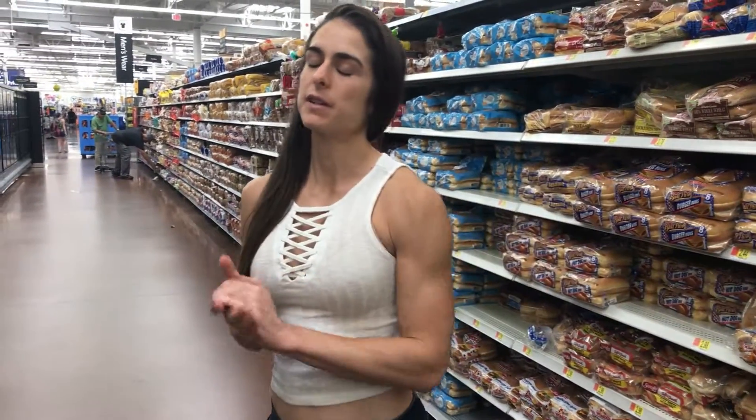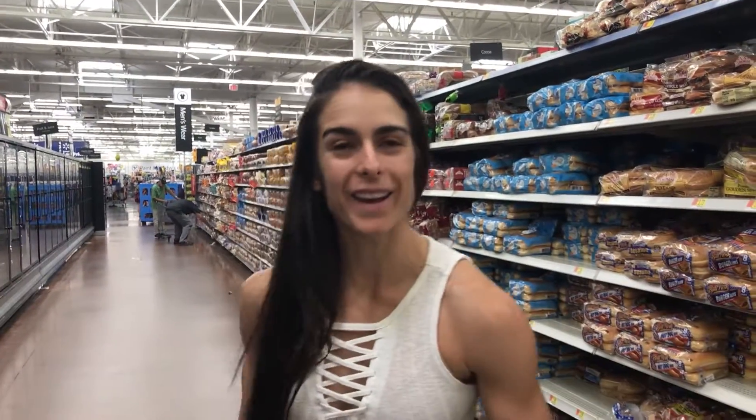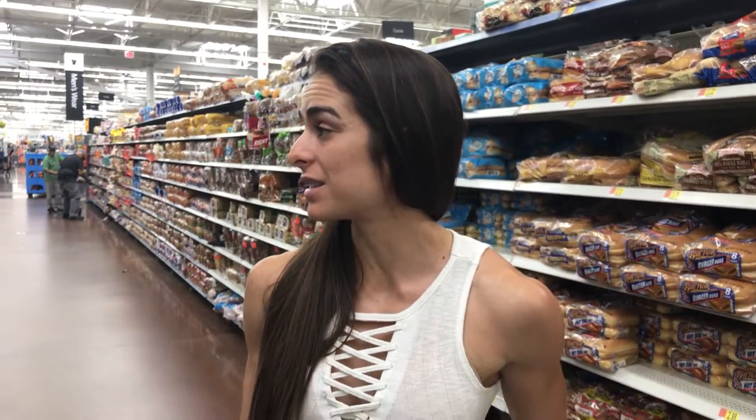What is up guys, it's here at the app check and I'm here at Walmart. Today I'm gonna be showing you guys the vegetables that I get. As you guys can see I'm in the frozen aisle - I only pretty much buy frozen vegetables and I'm gonna show you exactly what I get.